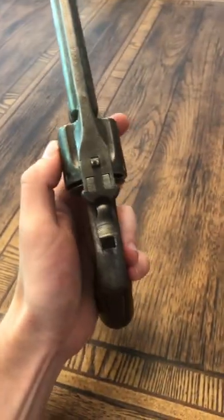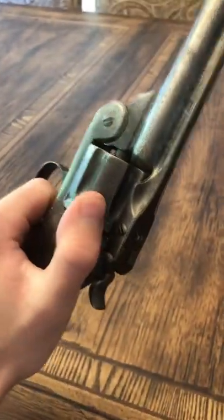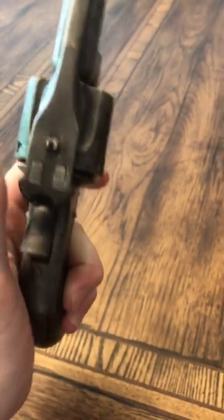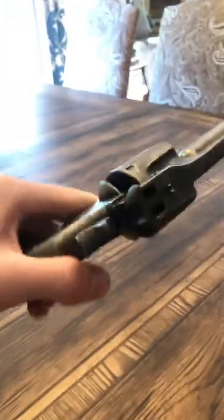Functionally it is very excellent. The lockup is excellent on it. Timing is perfect — no issues like that. As you can see, holding the trigger down, there is extremely minimal play. Top strap is very tight on this one.